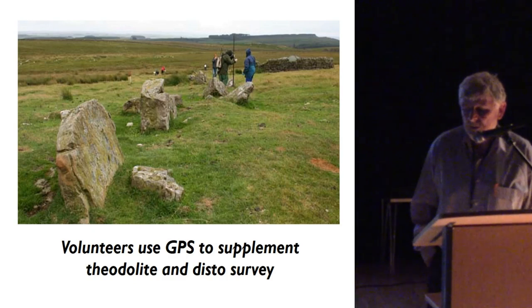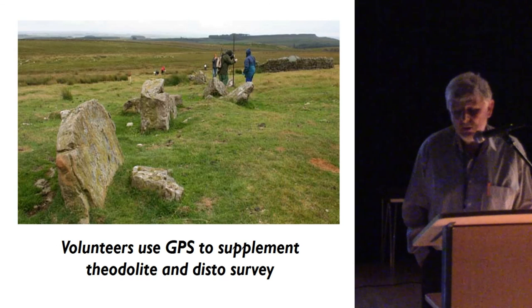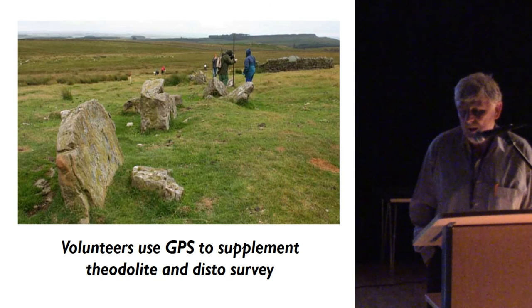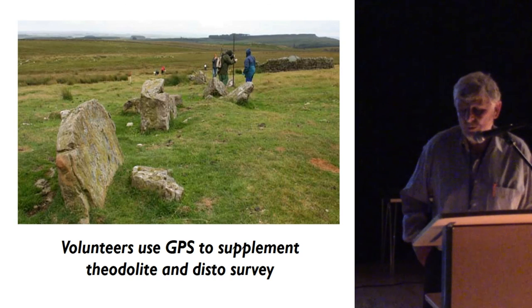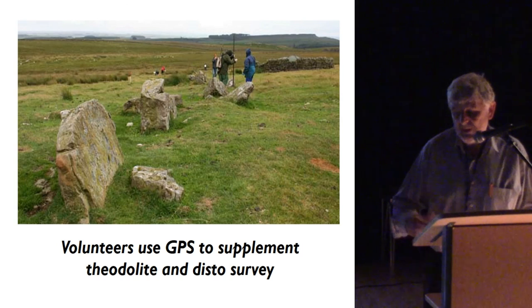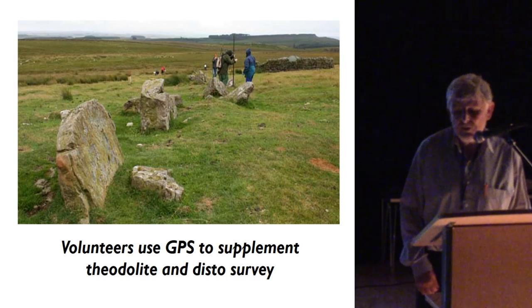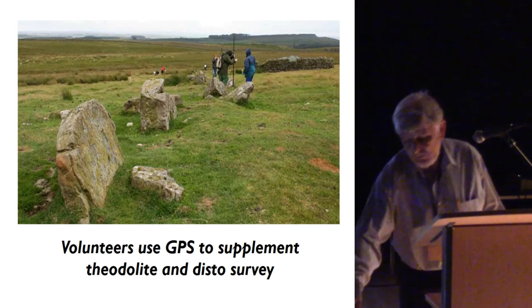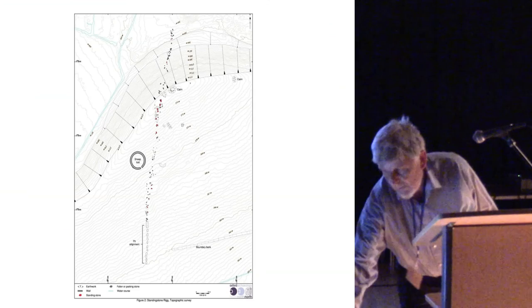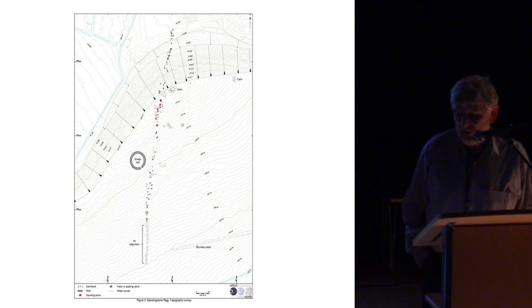Moving onwards, about two kilometres southwest from this site, there is a stone row extending for just under 300 metres. Our group was involved in a further professionally-led level 3 survey. One of the advantages of that survey and the funding to bring in professional support was the ability to use more expensive technologies: precision GPS and also drone aerial photography. Here is a view from the aerial photographs and the plan of this stone row.